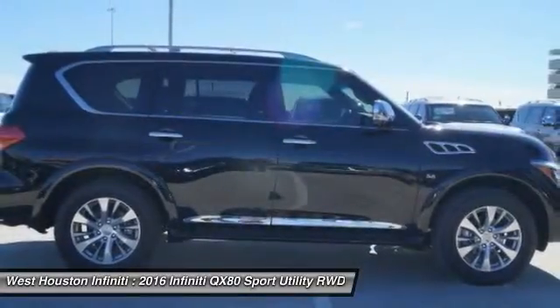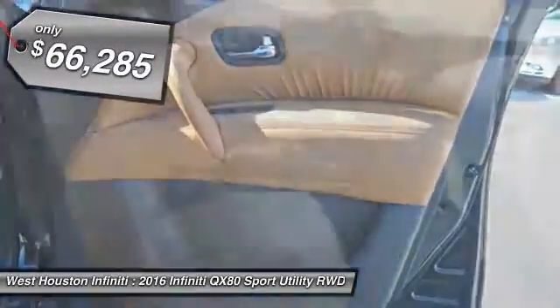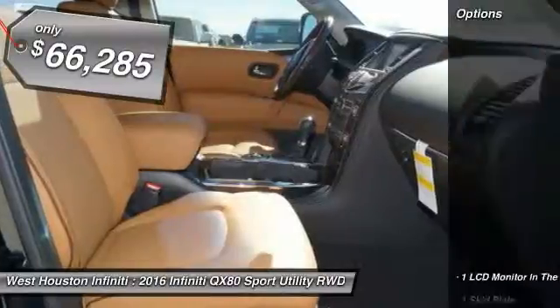The QX80 is the most fuel-efficient of its kind and is priced below $70,000. Here are some of this vehicle's great options.